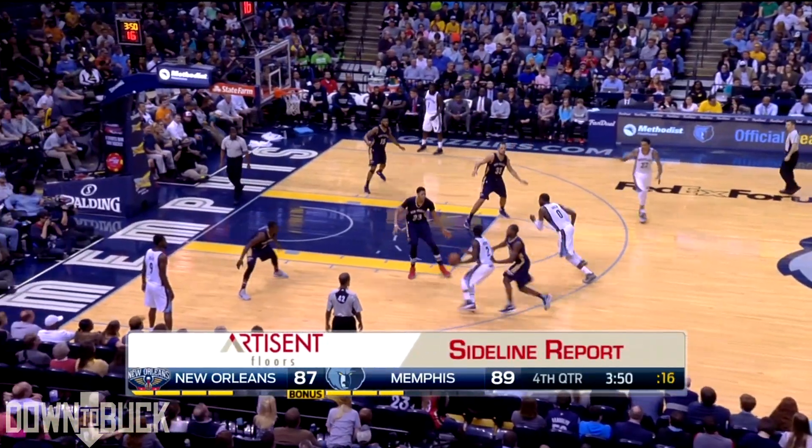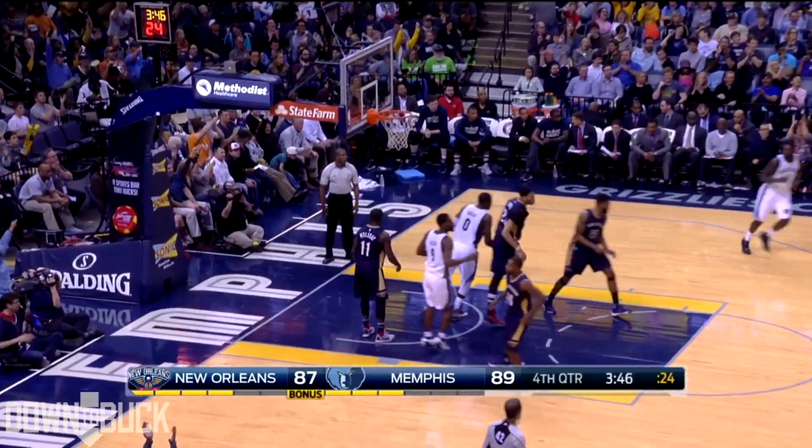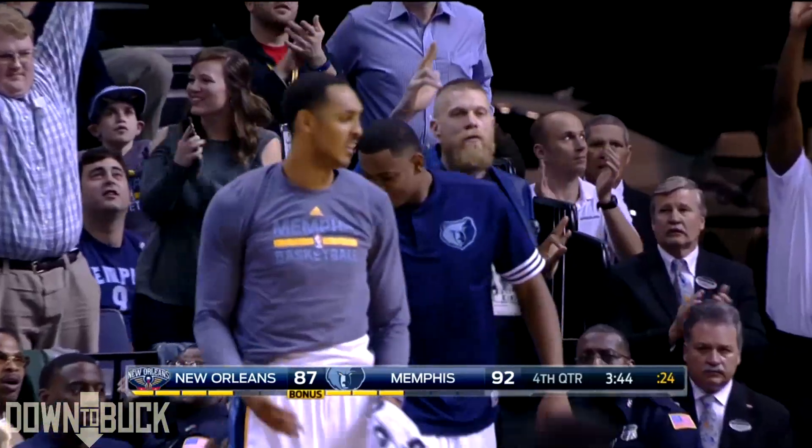Barnes off balance, puts it in against Ryan Anderson. Nine of those have come in the last 19 games. Barnes for three — bingo! Big shot by Barnes, his third triple of the game.